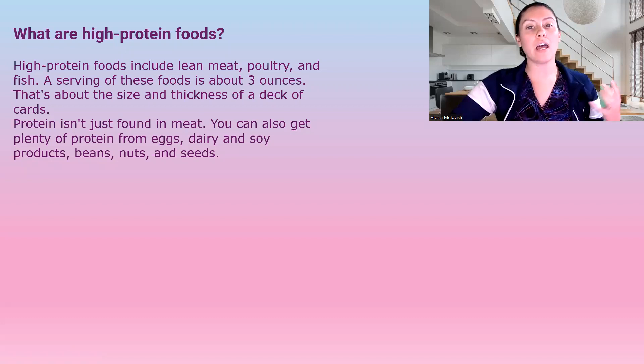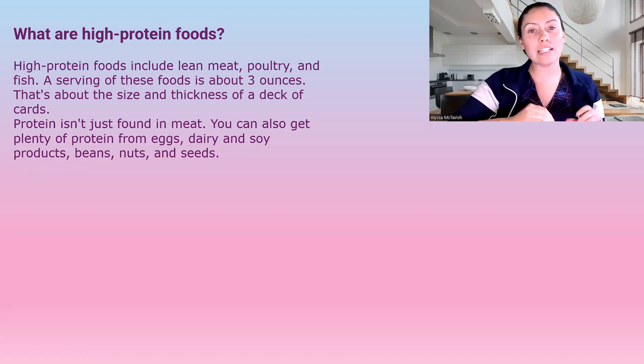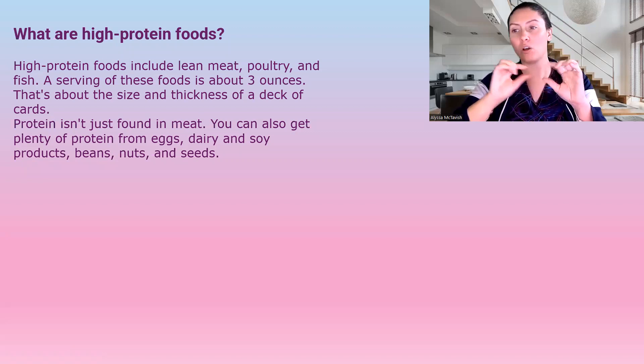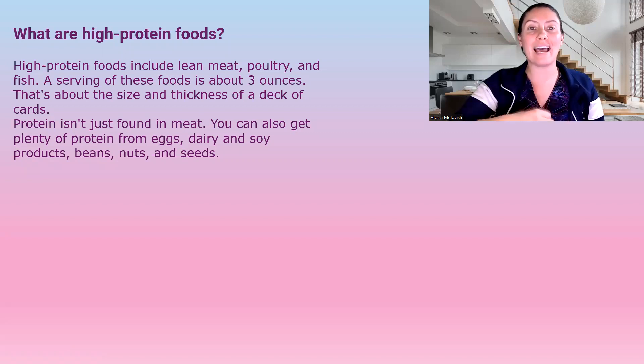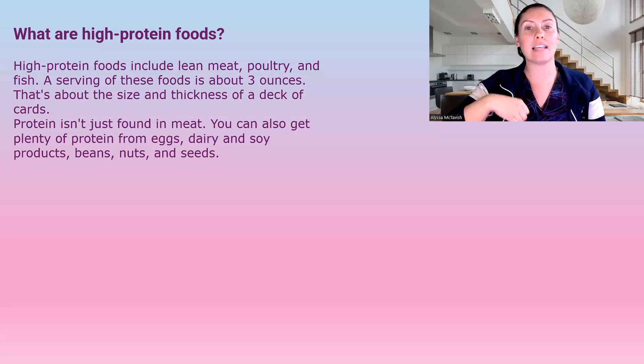What are high protein foods? High protein foods include meat, poultry, and fish — a serving size is the size of a deck of cards, which is three ounces. That's one serving size of protein. Protein isn't only found in meat; you can also get protein from eggs, dairy, soy products, beans, nuts, and seeds.